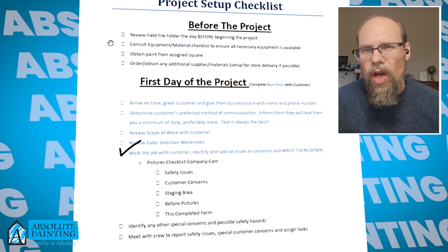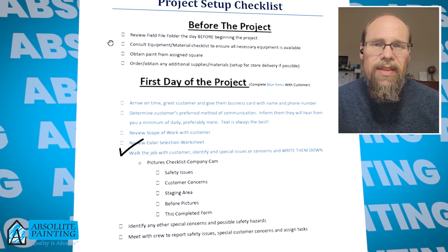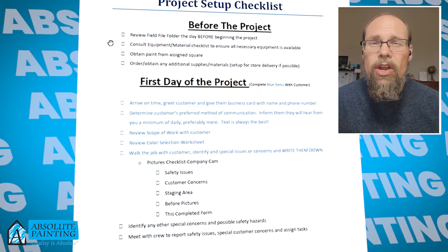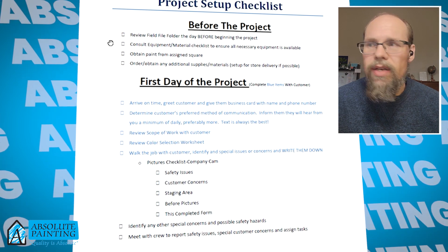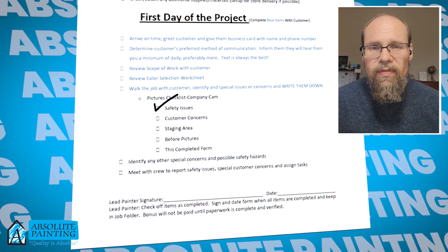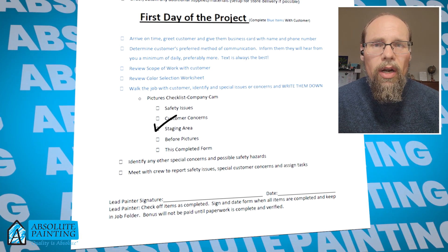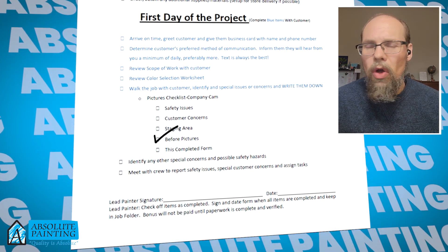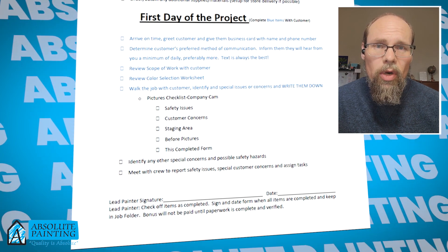We're going to walk the job with you and make sure we understand all of your concerns — the same process our estimator followed when they met with you — to make sure we address everything and get it done exactly right. We're also going to review your project for any safety issues and special concerns, set up a staging area for our materials, take before pictures, and make sure all of this is communicated properly to the office and the crew.